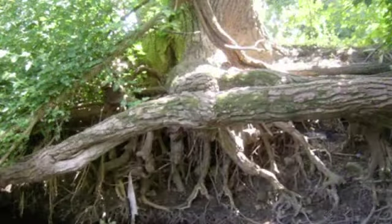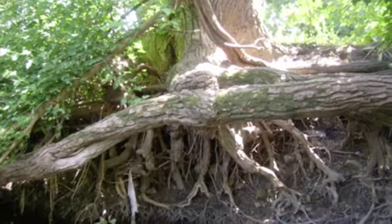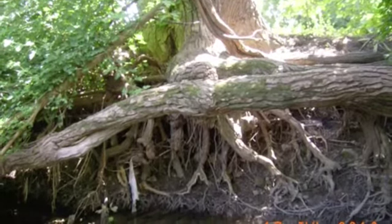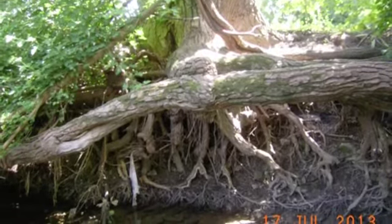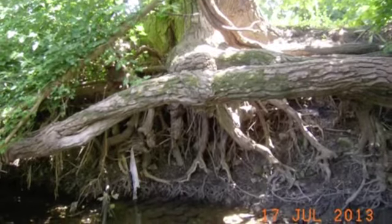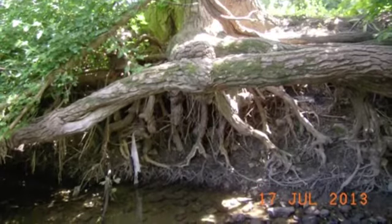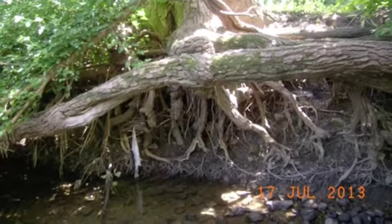The survey found that 20 percent of Buffalo Creek stream banks suffered severe or very severe erosion, and another 50 percent had moderate erosion. Additional data was collected for other criteria, including debris jams, channelization, and defective hydraulic structures, which will need to be repaired or removed.